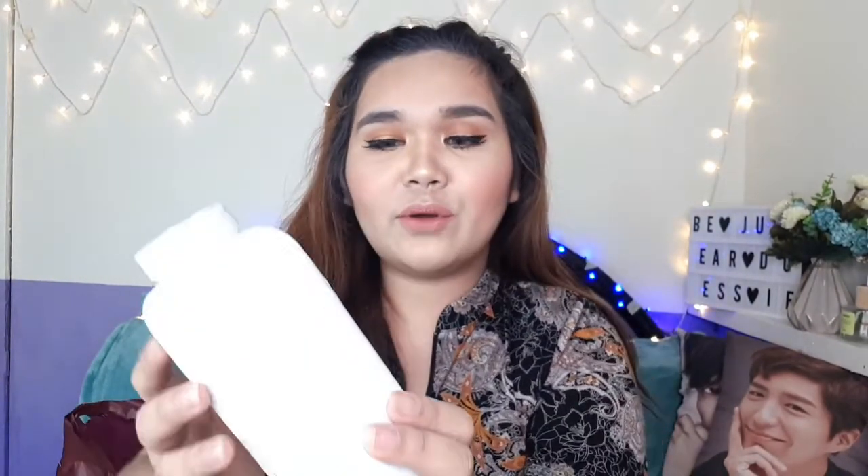Last item — I bought this and I don't even know why, since I'm not really into powder. This is the Angel's Breath Baby Powder. I smelled it and got nostalgic — it reminded me of my childhood. I thought it was already discontinued, but Landmark still sells it along with its cologne. So that's everything I bought from Landmark.